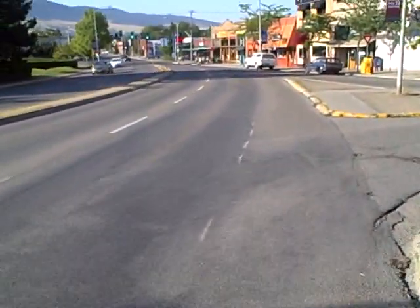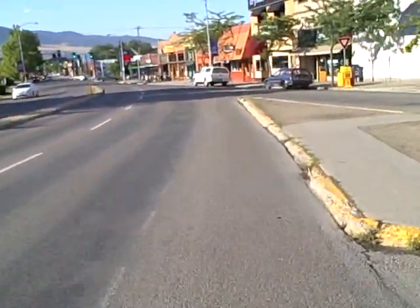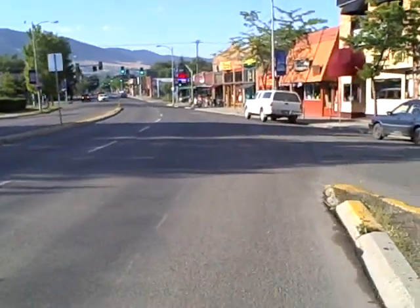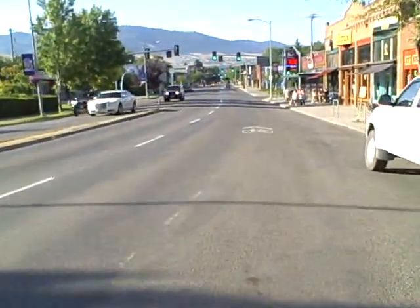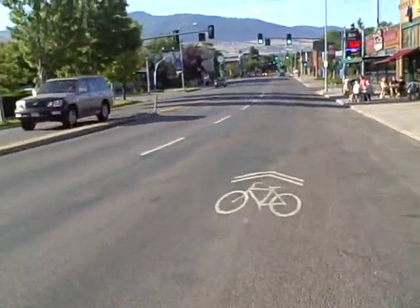This is good. Motorists are used to seeing bicyclists — the more there are, the more they're seen. It's a self-fulfilling prophecy, a positive feedback loop: more bikes equals more bikes.